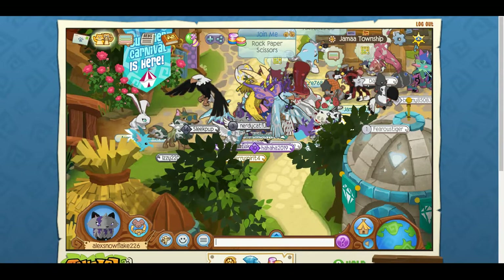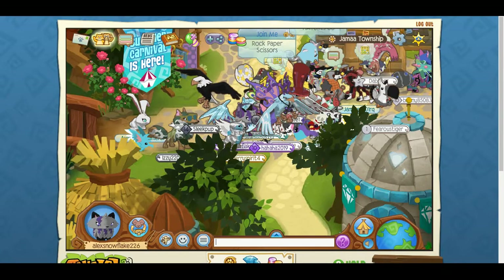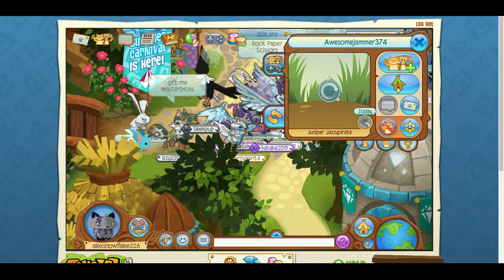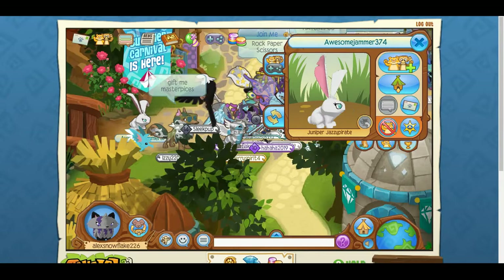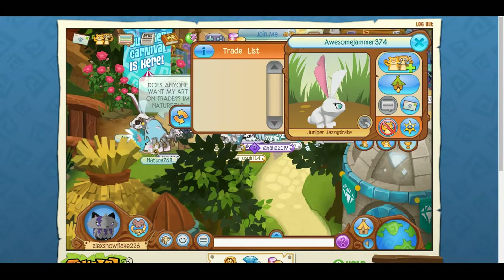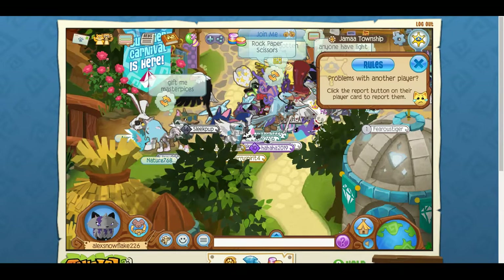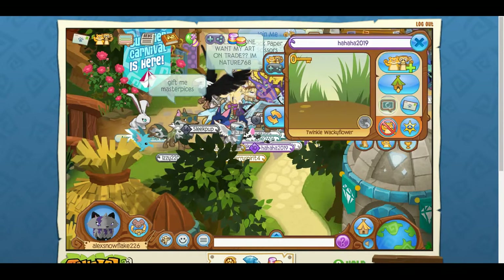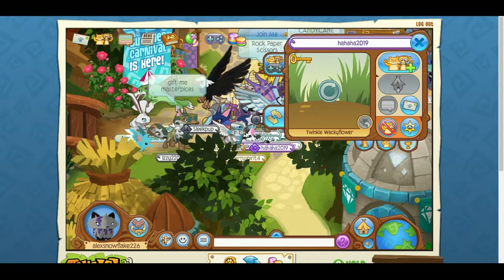I think I'm going to start trading with non-members, because I feel like non-members are sort of neglected. They have less valuable stuff, but in this case it might be helpful. I've met many non-members who have really good stuff and may still have member items to trade. But this one doesn't have anything, sadly.